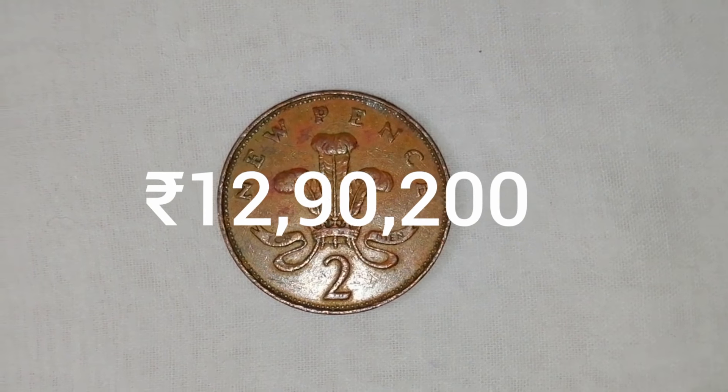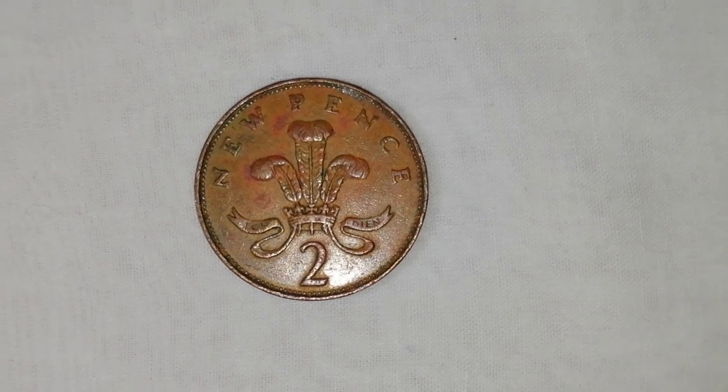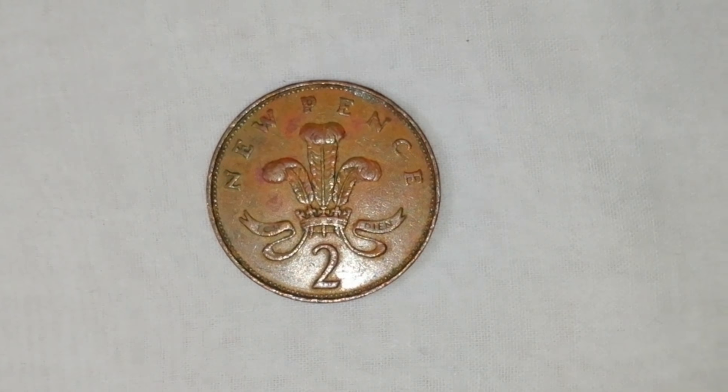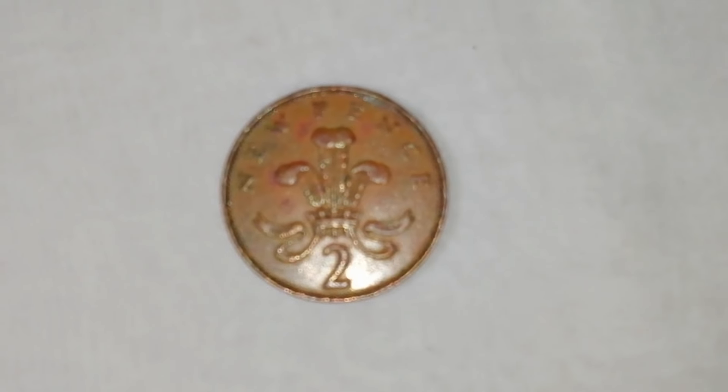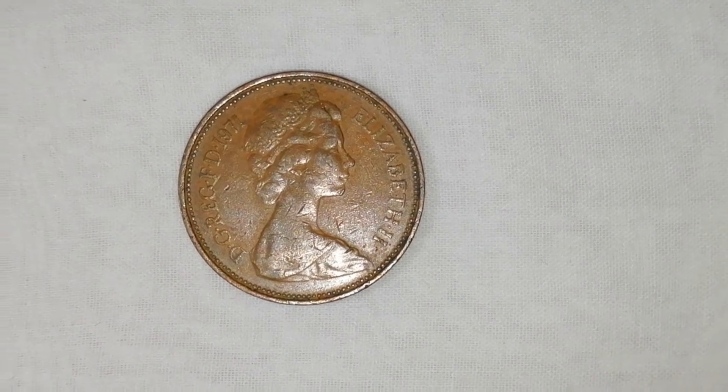Four different portraits of the Queen have been used on the coin, with the latest design by Jody Clark being introduced in 2015. The second and current reverse, featuring a segment of the Royal Shield, was introduced in 2008.